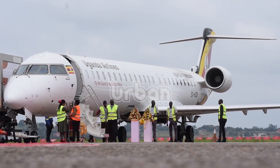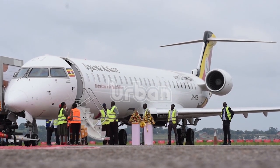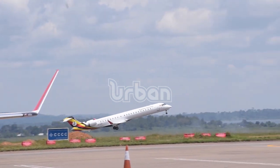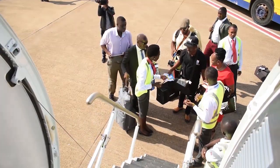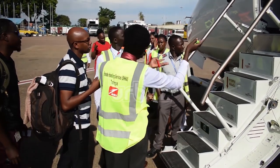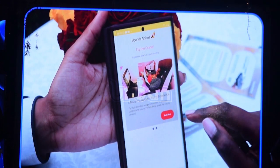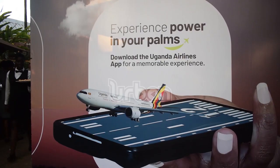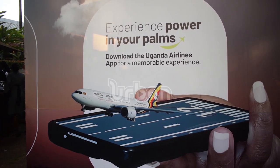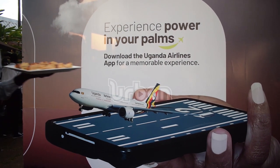The aviation industry is one of the most demanding industries globally. From seamless to personalized service, travelers are always demanding something better. In response, Uganda Airlines has developed an application that customers can use to make bookings and help them and the company personalize service delivery to the needs of any traveler.